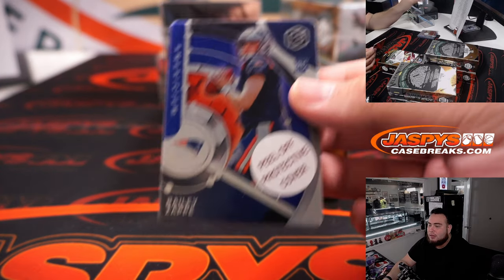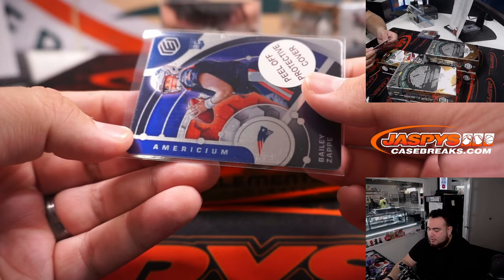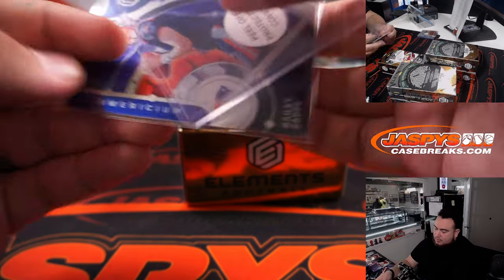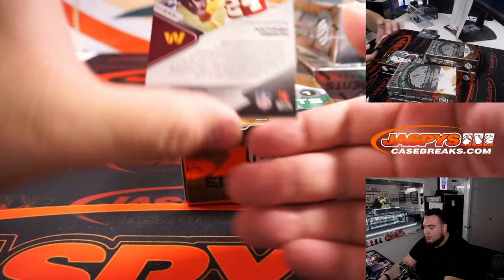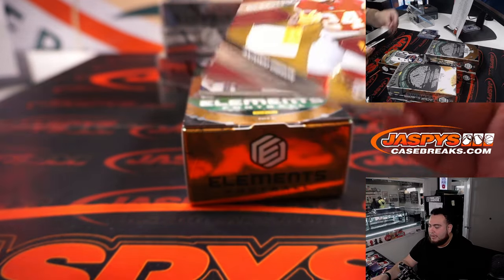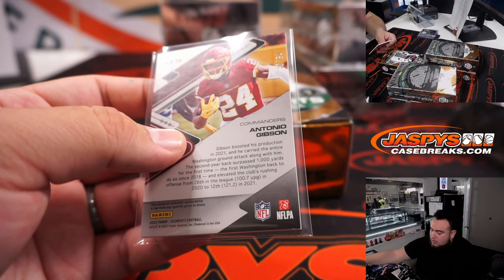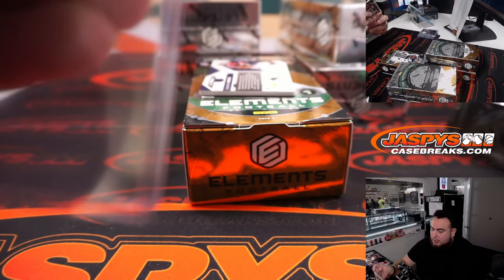Bailey Zappe, 1095. We got Antonio Gibson out of 54 — nice two-color patch Electric. That's Washington Football Team going to Derwin.